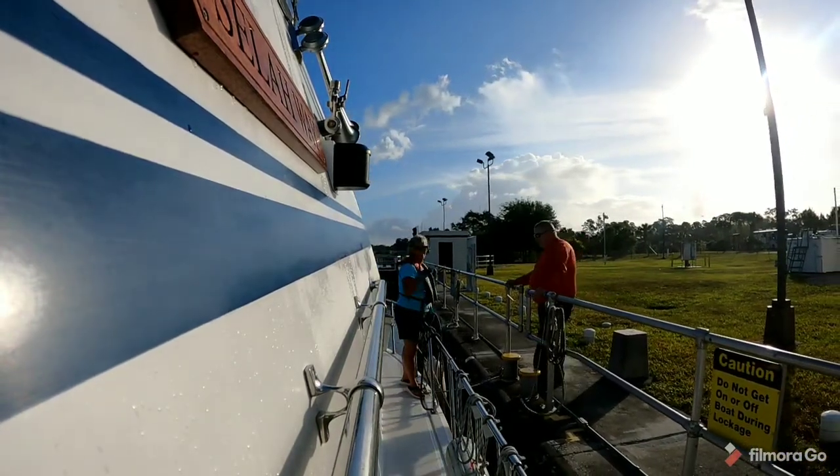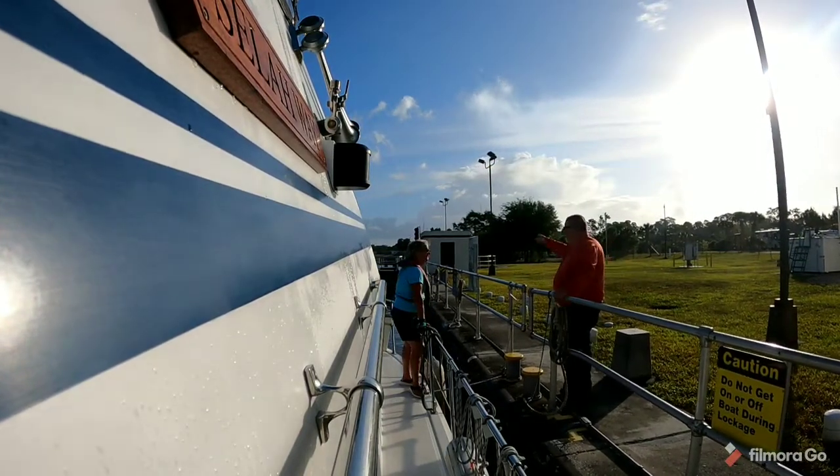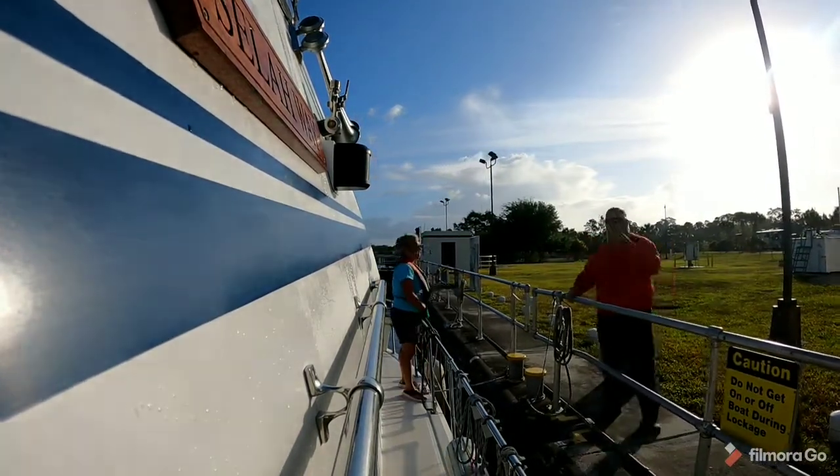Once inside the lock, the lockmaster hands you a bow line and a stern line. You must wear a life jacket while inside the lock and you must keep your boat secured.